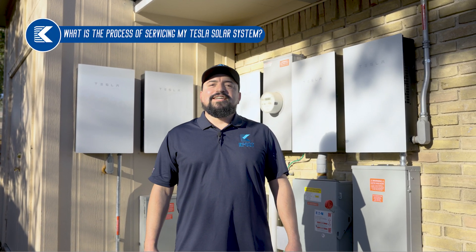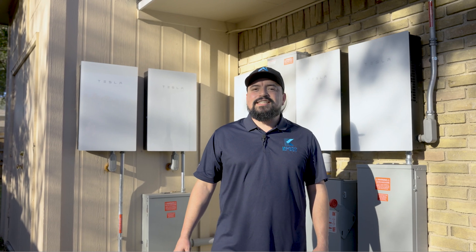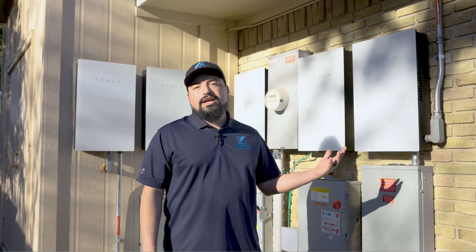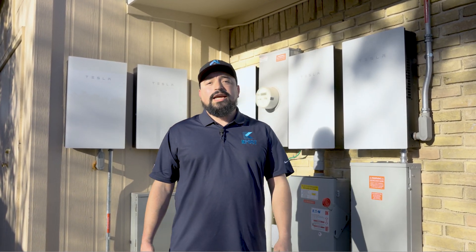Hello, my name is William with K-Post. Today we're going to discuss what is the process to service a Tesla system. The homeowner had an issue with solar production and reached out to us, K-Post, a certified installer in DFW.